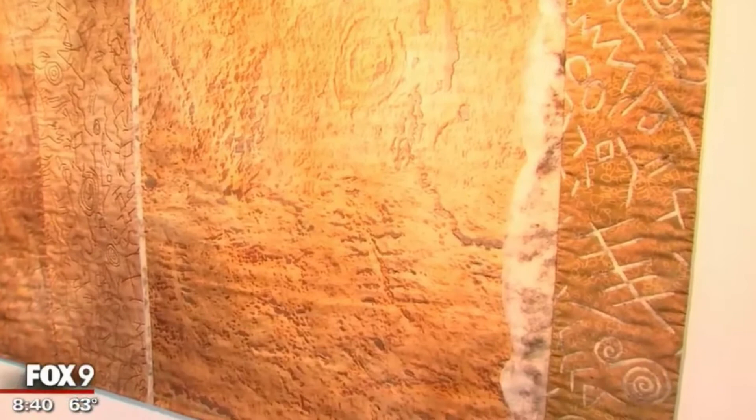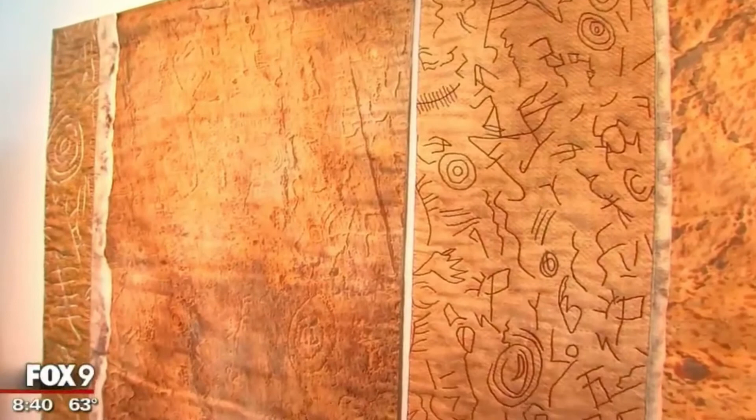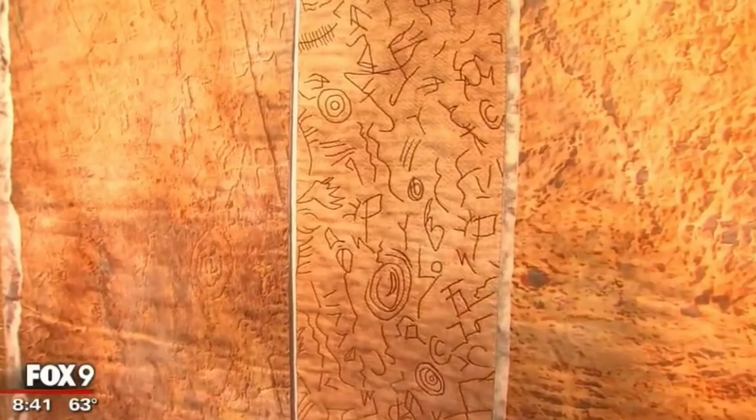Looking at this piece, I was getting surface of the moon, and it turns out I'm not that far off. It's really an image of nature — shot in the desert, digitally printed on the fabric, and then hand stitching happens on top of the digital image to bring out some of the text. Because it's the Summer of Stitch, gotta have stitching.